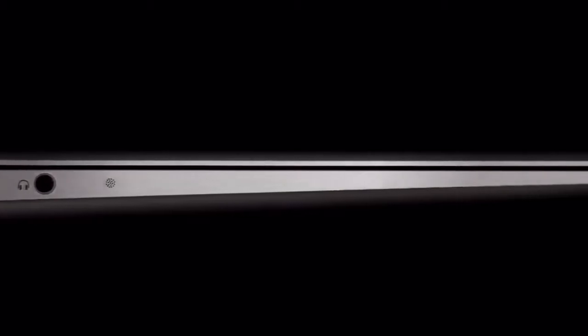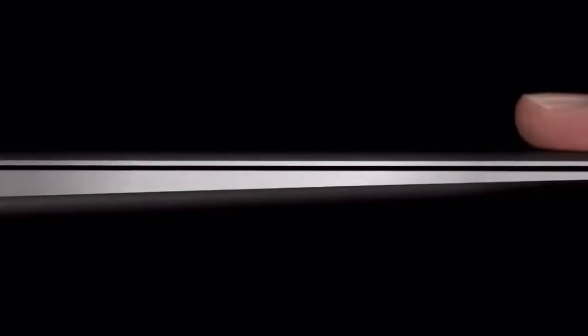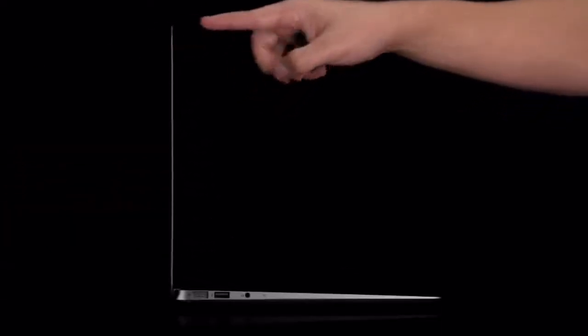With the new MacBook Air, we wanted to design and build an incredibly mobile product, but without compromise. Everything that we've learned designing really powerful notebooks and everything that we've learned designing really small mobile devices culminates in the new MacBook Air.